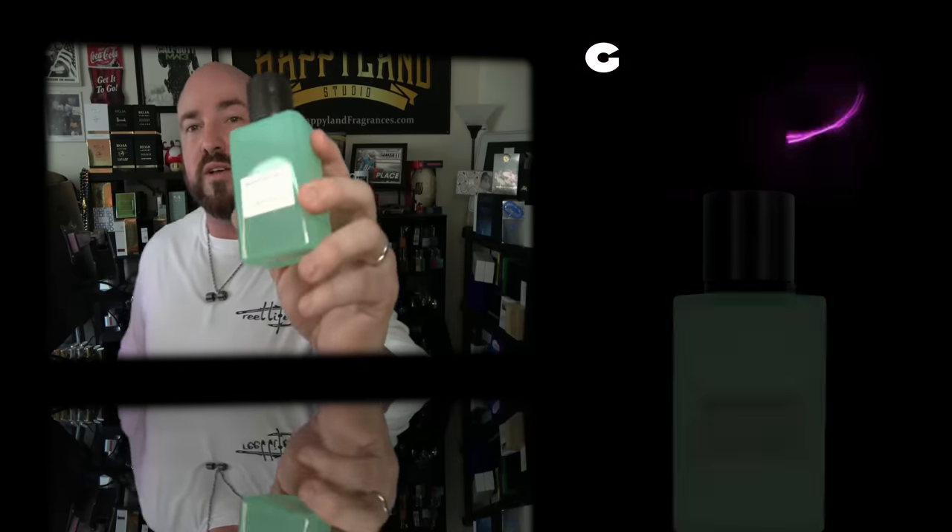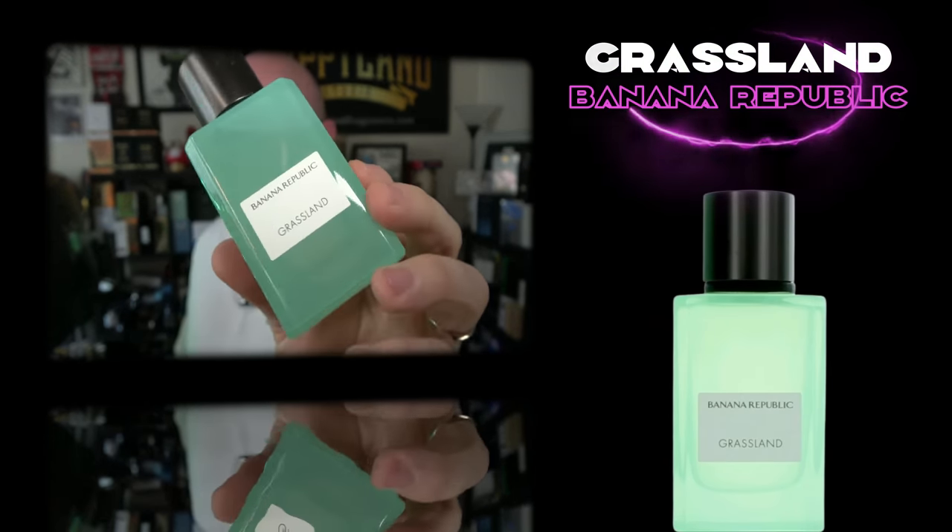Banana Republic's take on the beloved Creed Green Irish Tweed — a little bit denser and deeper, and the quality is not too far off. We're talking about Grassland from Banana Republic. This one's popping up in the rack stores more and more for around 20 bucks — one of the best Banana Republic fragrances you can get, especially for 20 dollars from the Icon line. Beautiful fresh greens, a little soapy floral tone, a little watery in the backdrop, tons of freshness. The opening is definitely based around some mint and greens. Not exact one-to-one with Green Irish Tweed but you can tell that's the route they were going.